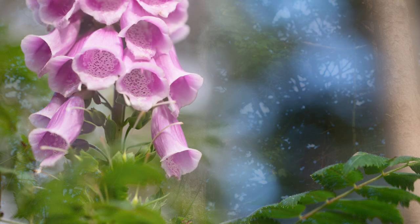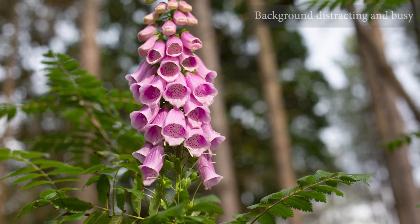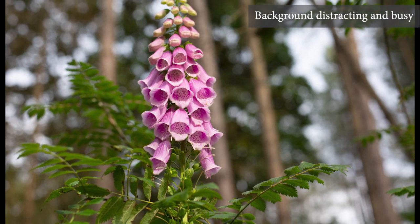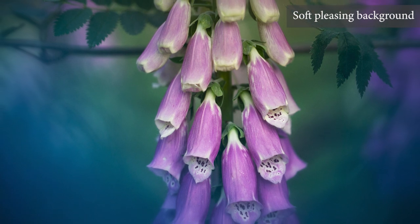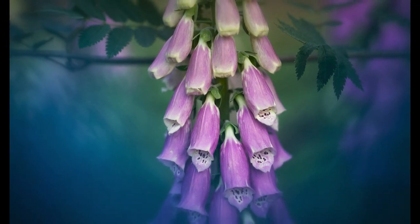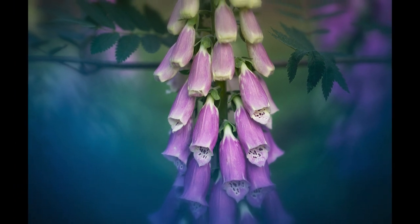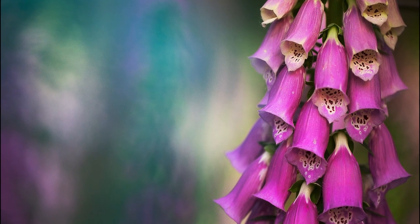Mastering the art of effective backgrounds is one of the fastest ways to improve your photography. Pictures with distracting backgrounds have an amateur snapshot look, while intentional, thought-through backgrounds instantly lift the entire composition to a higher level. Backgrounds should be used to highlight the subject in a context that helps them to stand out, without being overwhelming.